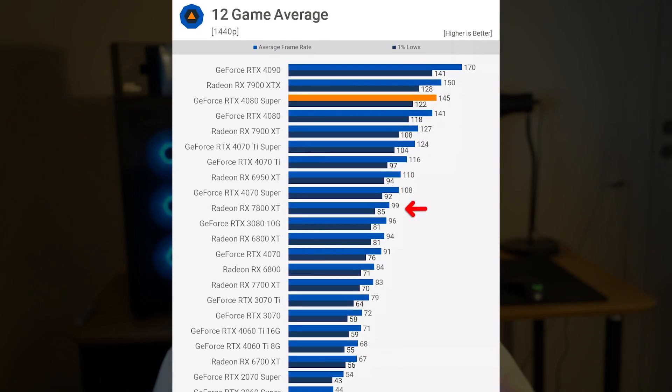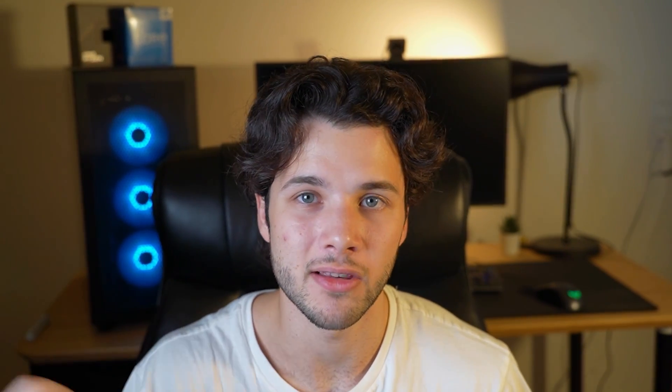If you want a future-proof 1440p system, the 7800 XT is a no-brainer. Whether you go with the 7800 XT or the 4070, you will be achieving really high performance at 1440p — around 90 to 100 FPS on average in high-demanding games at high to ultra settings. This is also the perfect graphics card in terms of value for esports if you want to compete with a high refresh rate monitor. You definitely do not need to spend more than this to achieve high FPS in competitive games.